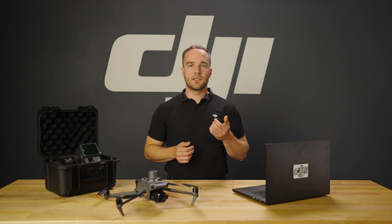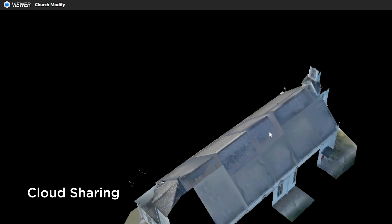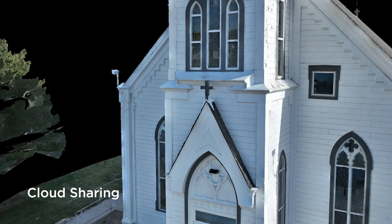While DJI Terra excels at generating 3D models from drone data, sometimes these models require refinement. That's where DJI Modify comes in — this intelligent software is your tool for optimizing and polishing your 3D deliverables. Furthermore, you can easily generate shareable links allowing clients, teammates, or other professionals to view your refined 3D models directly within a simple web interface.